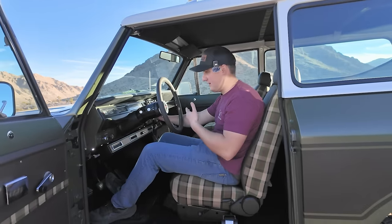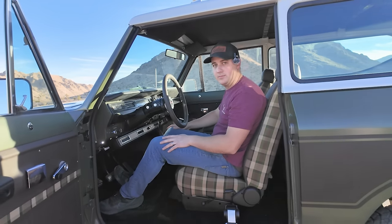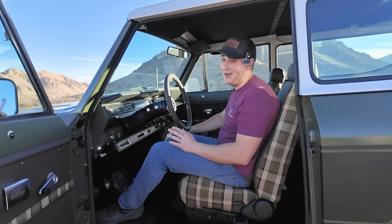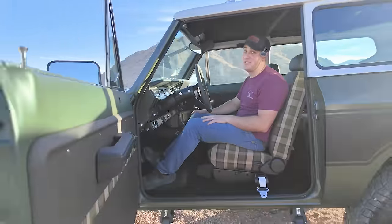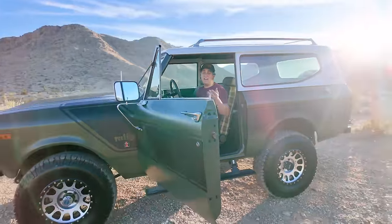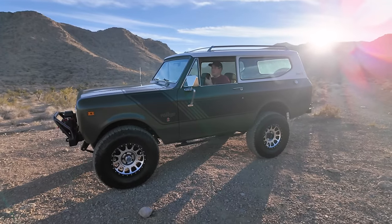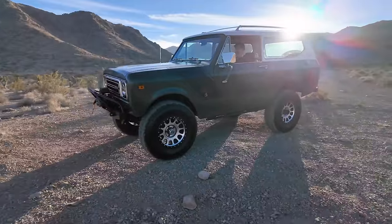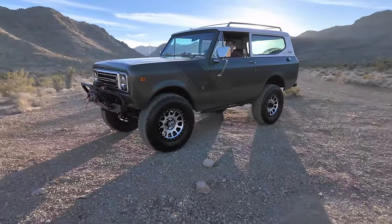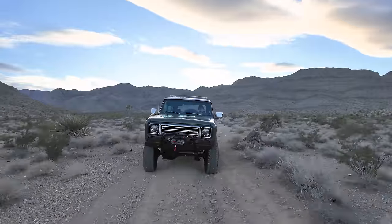Let the fuel pump prime, crank it over — and she sounds incredible. Listen to that thing. The idle bounces right back up thanks to the Holley Sniper — no hanging or surging. It sounds beefy and really, really rad.